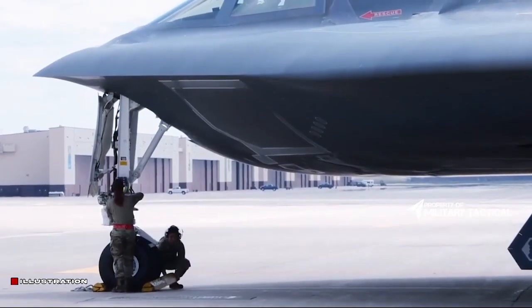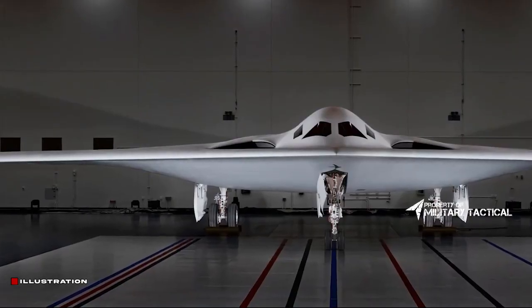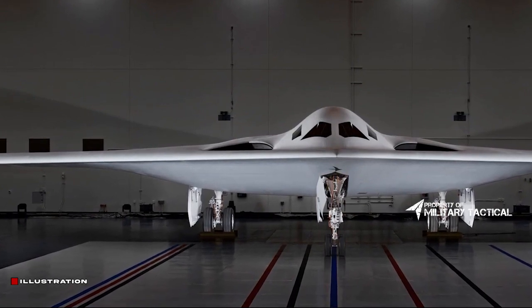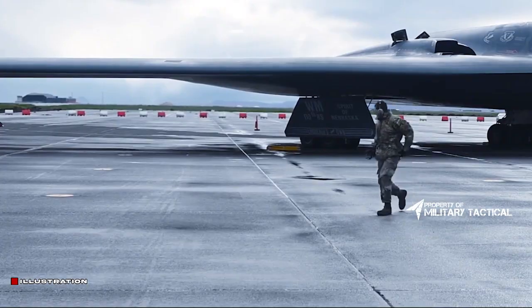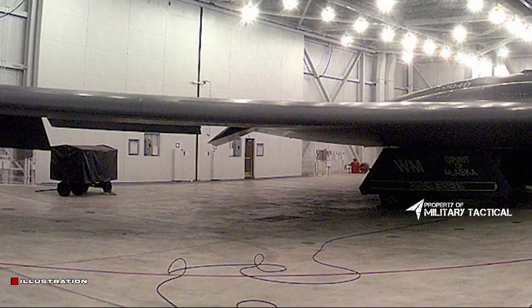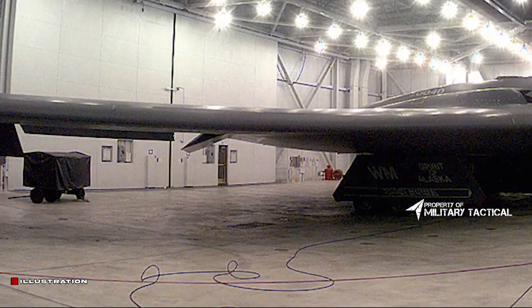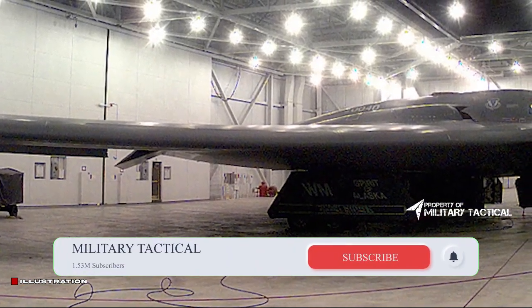The B-21 is the outcome of the long-range strike bomber LRS-B program, for which requests for proposals were released in July 2014. Northrop Grumman was awarded the development contract in October 2015. The Raider name was conferred in 2016. Air Force Global Strike Command aims to procure at least 100, with service entrance projected around 2026–2027.